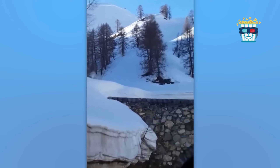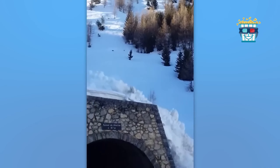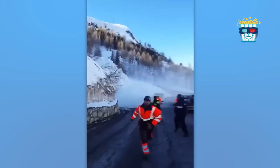Ever seen this? A road crew is busy at work when an avalanche makes a surprise entrance, transforming their maintenance job into a slapstick comedy. Workers are flying everywhere, as if auditioning for a snow-themed circus act.